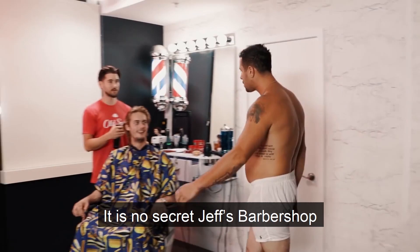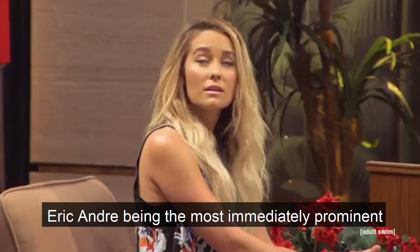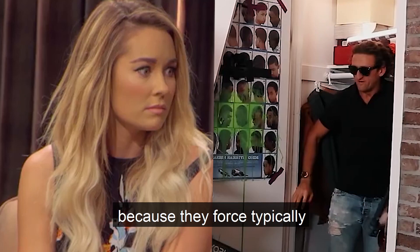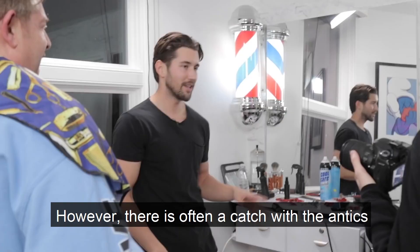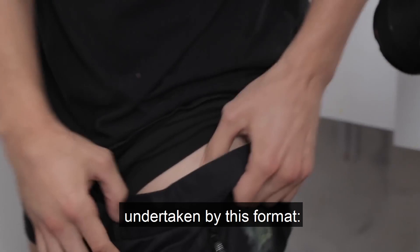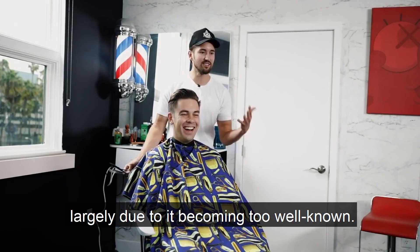It's no secret Jeff's Barbershop pulls from a long tradition of unconventional interview formats, Eric Andre being the most immediately prominent in the meme-sphere. These shows are loved because they force typically composed guests into awkward or surprising situations, giving viewers a more rounded look at how celebs interact with the world. However, there's often a catch with the antics undertaken by this format — as a series grows in popularity, the odds of potential interviewees being scared off or becoming wise to the shtick grows. Hence the end of Eric Andre, largely due to it becoming too well known.